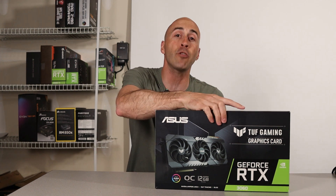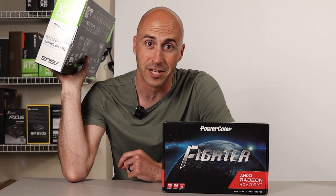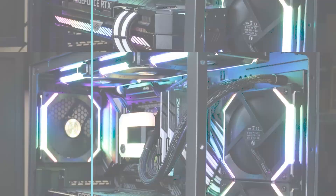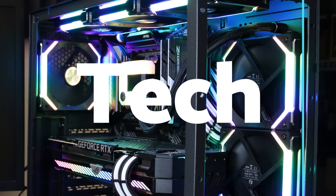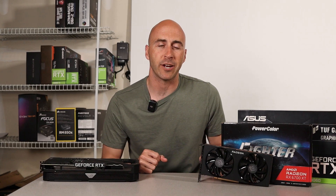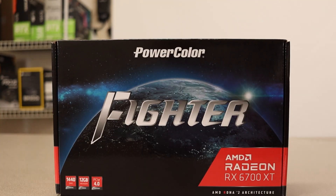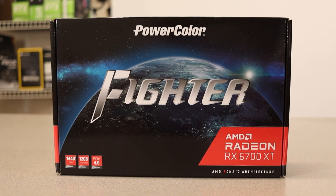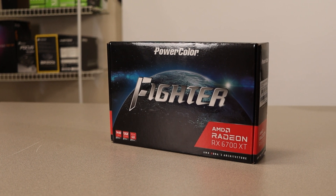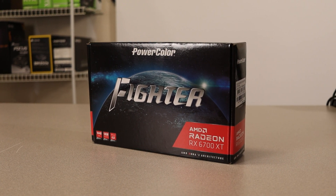I recently picked up another GPU that turned out to be a little competition for NVIDIA. Hello and welcome to Danny's tech channel. I'm Danny and you're looking at AMD's RX 6700 XT. I had a chance to pick up this GPU recently and I decided to compare it to the RTX 3060, because after all they do cost almost the same right now.